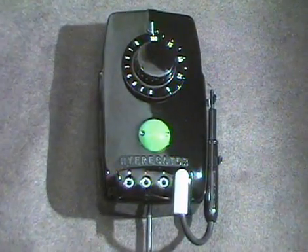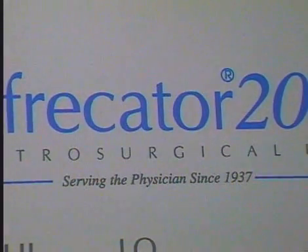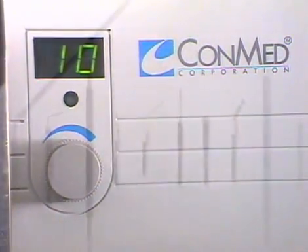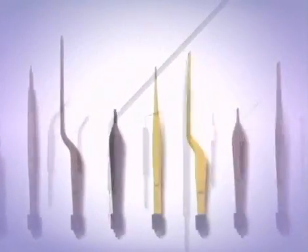The Hyfercator 2000 is a product of over 60 years of development and service. Safe and simple to use, the Hyfercator 2000 has a wide range of applications, from dermatology and gynecology to ophthalmology and urology.